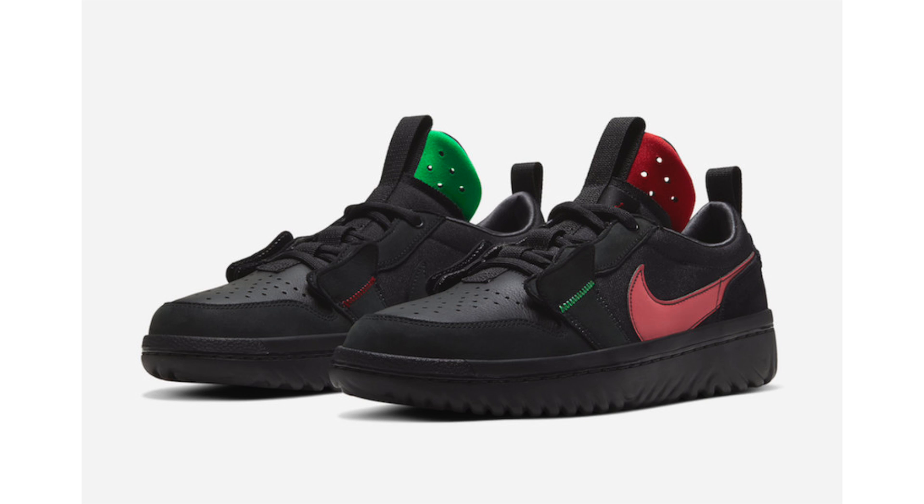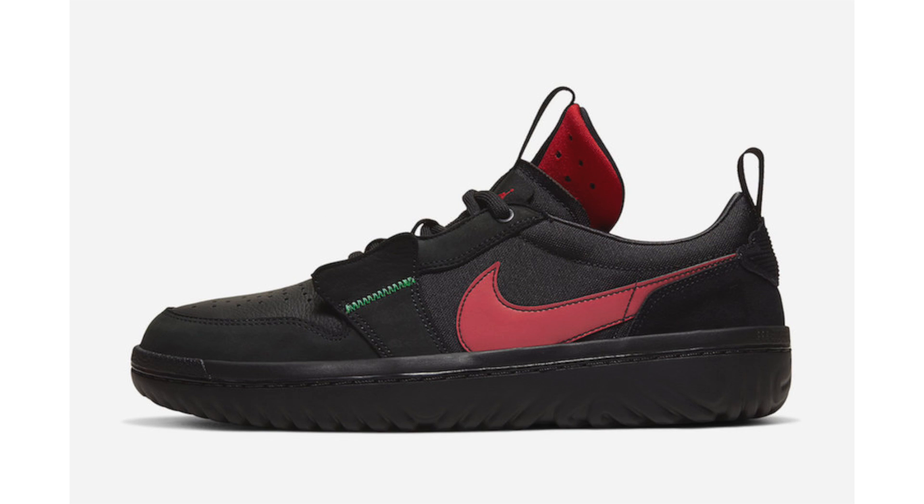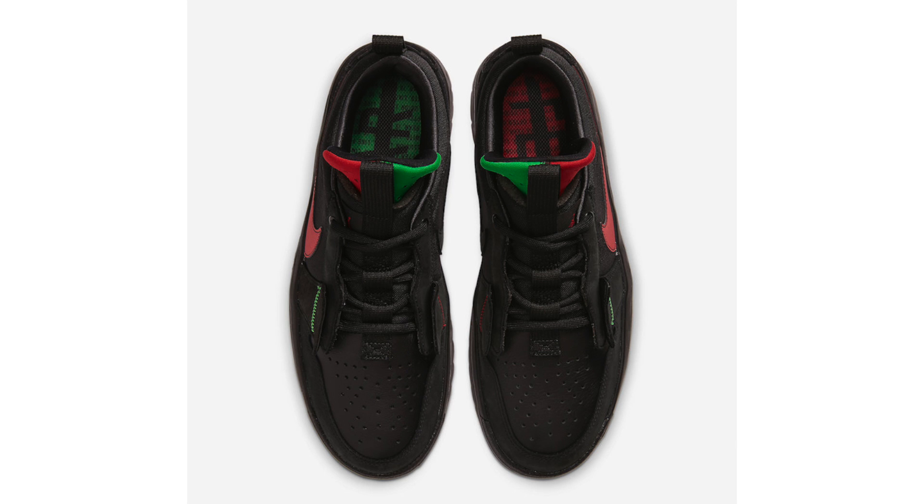Culinary collective Ghetto Gastro teamed up with Jordan Brand for the Fearless Ones collection, using the Air Jordan 1 Low React. Inspired by comfort, unity, and the streets of New York City, it's constructed with black nubuck, nylon, and leather, with reflective burgundy on the swoosh. It features a React cushion midsole. This pair releases November 14th for $160.